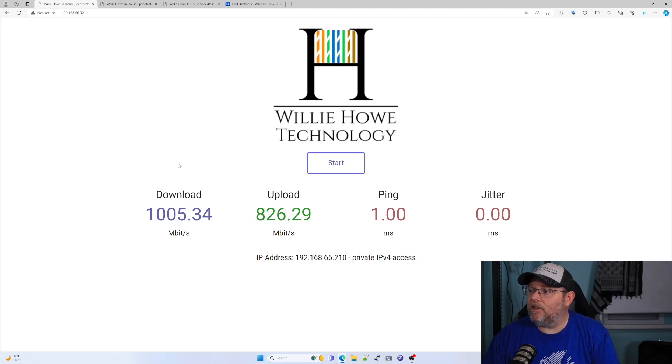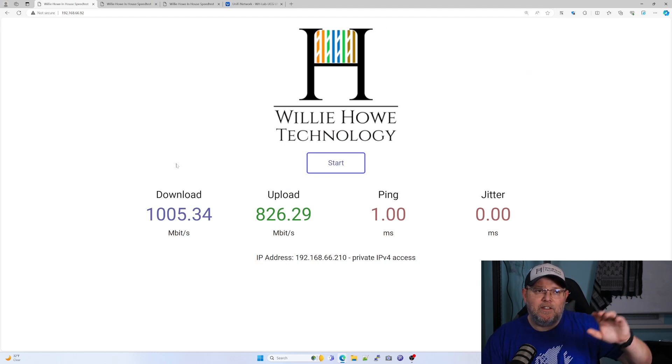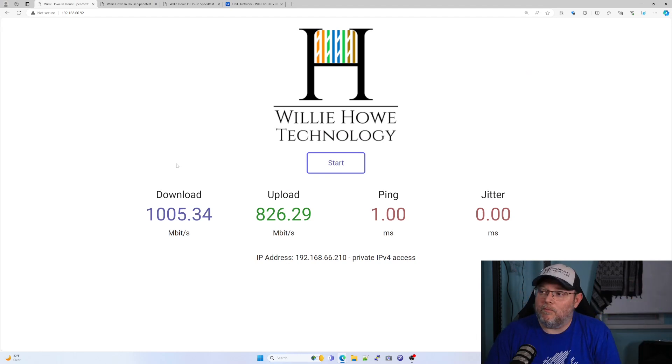This first speed test is just my PC plugged directly into a switch that goes to my in-house speed test server. So my download was almost a full gigabit — 1,005 megabits per second. My upload 826, ping one, jitter zero.